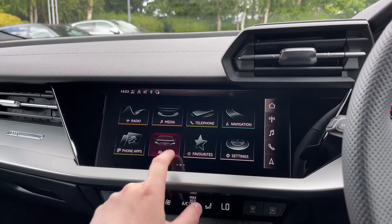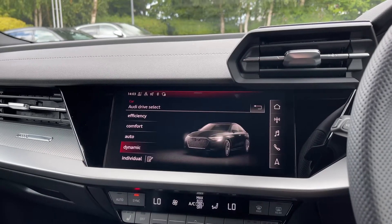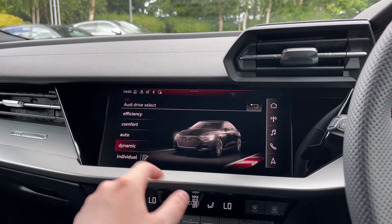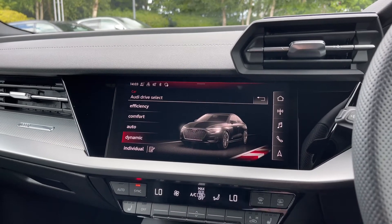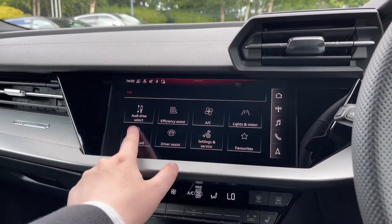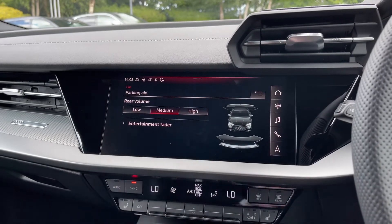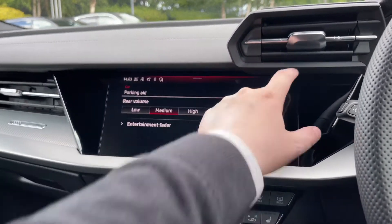As we come into the car's menu, we have the Audi Drive Select system, which does come with a range of different driving styles to choose from. Also in the car's menu, we can access the rear parking sensors to change the volume, and also how they interrupt the car's entertainment system.